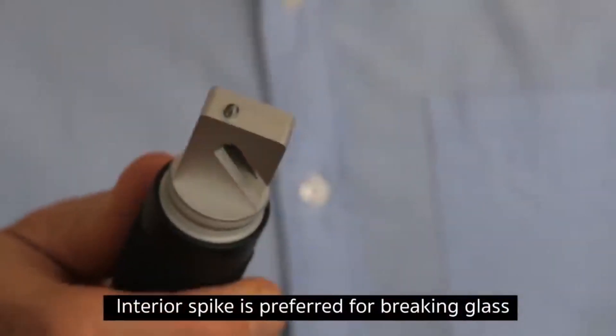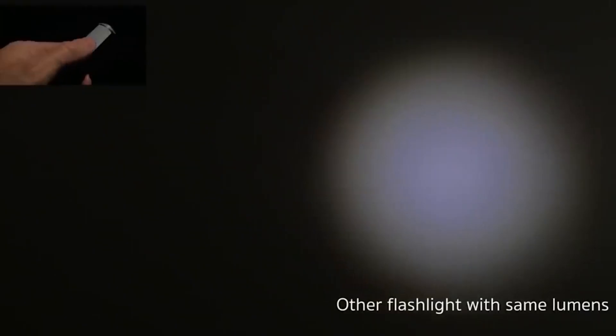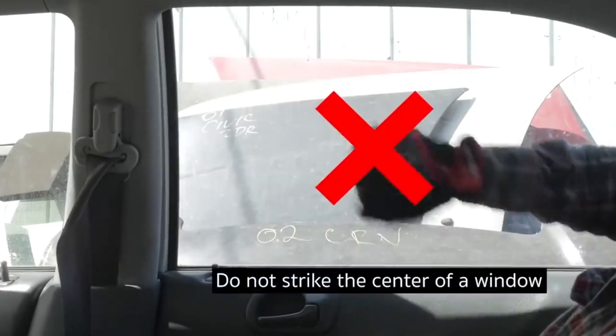The second feature is a hammer with an interior spike used to break glass in your vehicle in case of an accident. The instrument also has a built-in lamp that can shine at 150 lumens. This is an object that you think you won't need until you need it.